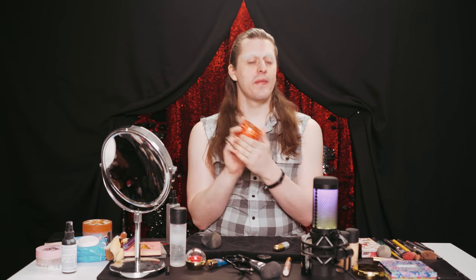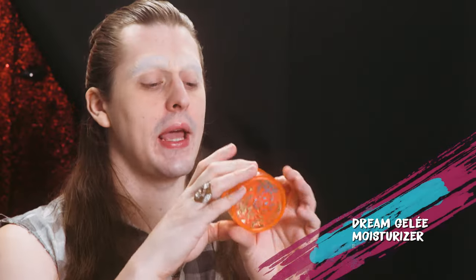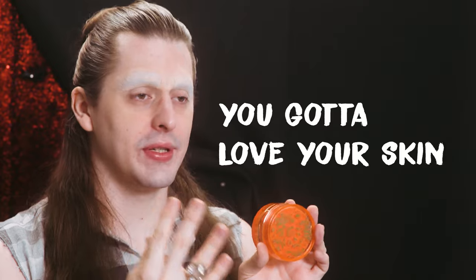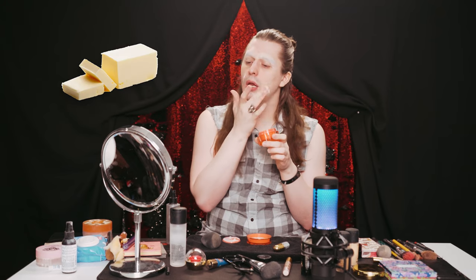Our very first step is that we're going to moisturize, and today we have a wonderful sponsor. We've got Winky Lux giving us all these amazing products, and I really can't wait to dive into this one. This is a Dream Gel Moisturizing Face Gel, and I always like to moisturize my face, especially after I've shaved — it also helps your skin. You've got to moisturize your skin, you've got to love your skin. It's butter — and I mean that in a good way; it's not like you're actually rubbing a stick of butter on your face.